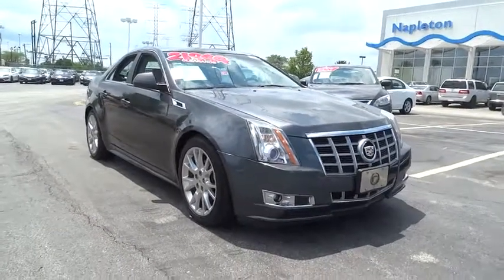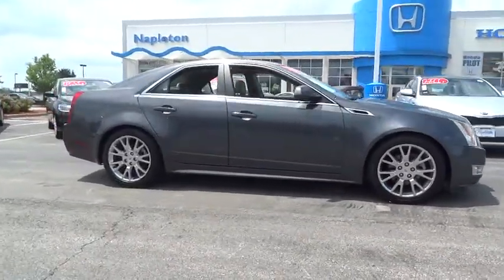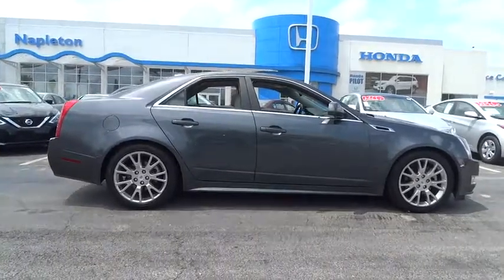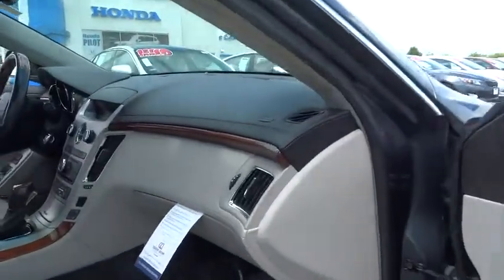The 2012 Cadillac CTS. The CTS is a well-sorted blend of all-American style and European-inspired tuning with a cutting-edge design. The luxury CTS blends elegant styling, performance, and exceptional fuel economy. This vehicle has less than 60,000 miles. Here are some of this vehicle's great options.